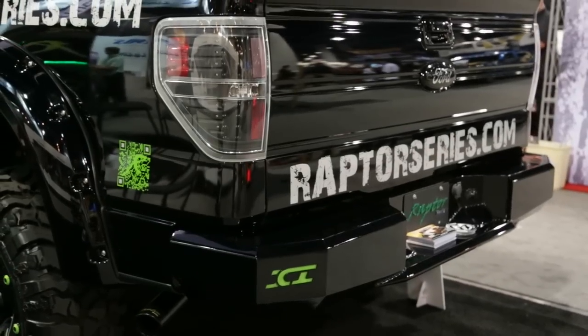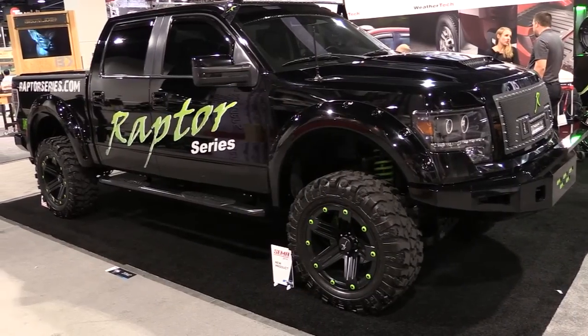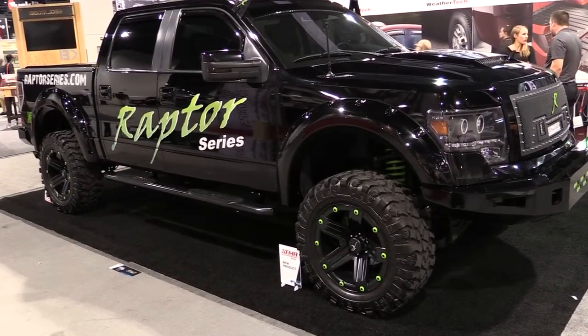Alright, so thanks again, Jesse, for being with us here today. We really appreciate your time, and this Ford Raptor — the Raptor Evader — really came out great, and we're so pleased to be a part of it. So thanks again, and thanks for having us. Thank you, and thank you for the sponsorship.